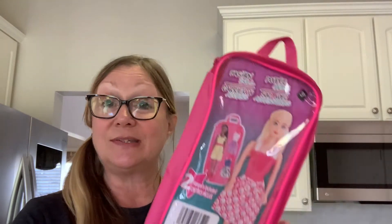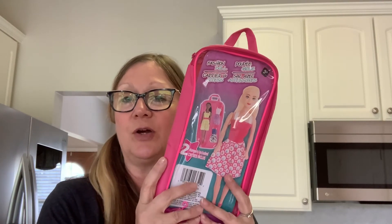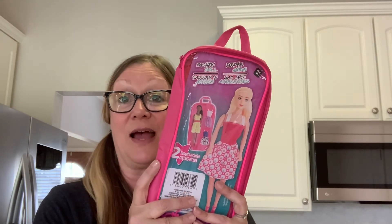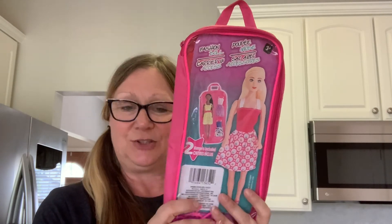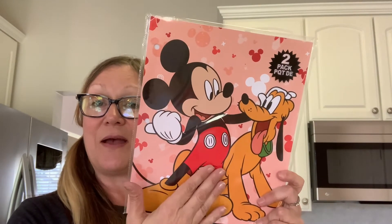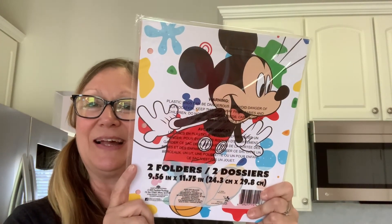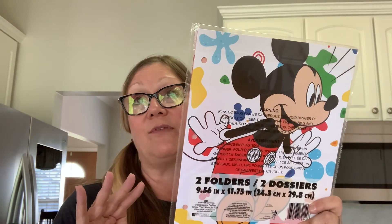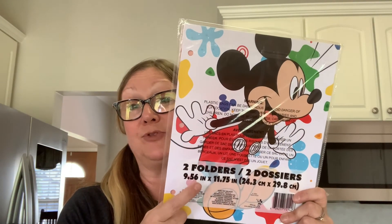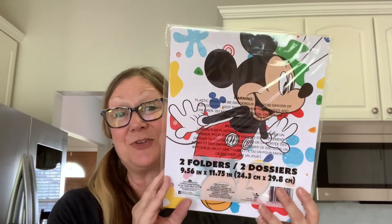I also picked up this as a repurchase — the fashion doll case. I saw Crafty Girl haul this and she gave me a good idea: she said this would be good for ephemera and crafting supplies, so I'm going to use mine for some ephemera. I actually really love that. I also picked up these folders — this is a two-pack and you get Mickey and Pluto, and then also just Mickey. I have made some paper from scraps and I've also coffee-dyed paper, so I think these folders would be a good way to keep track of that. I'm going to use these for my coffee-dye paper and my scrap paper.